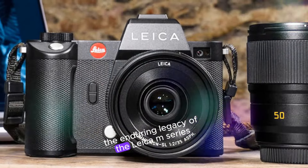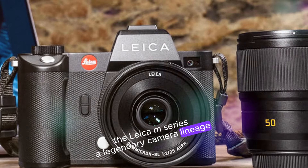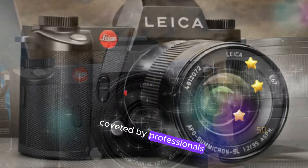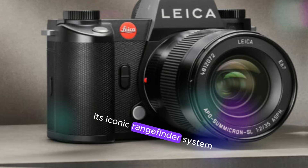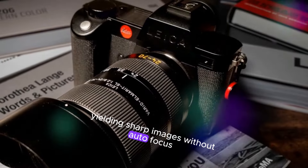The Enduring Legacy of the Leica M-Series. The Leica M-Series, a legendary camera lineage, boasts a robust, minimalist design coveted by professionals, street photographers, and enthusiasts. Its iconic rangefinder system ensures precise focusing, yielding sharp images without autofocus.